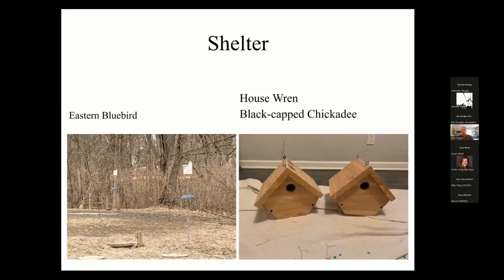Now let's talk about shelter. There are two ways to provide shelter — one is to build houses. I have bluebird boxes in my yard on a baffled pole to keep out snakes and squirrels. I made both bluebird houses myself just by Googling bluebird house plans — they weren't very difficult to make.